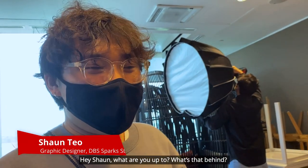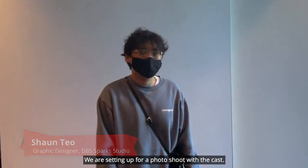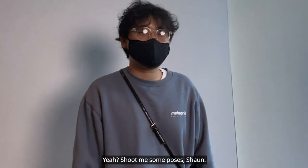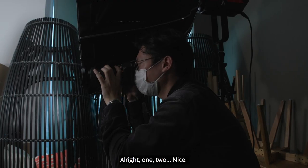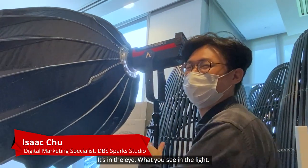Whoa! Hey Sean, what are you up to? What's that behind? We are setting up for a photo shoot with the cast. Shoot me some poses, Sean. What's a tip on lighting? The eye — how you see the light. Mysterious.